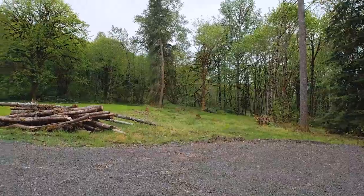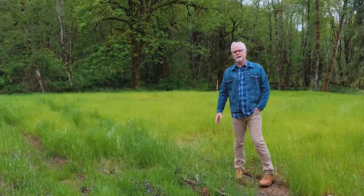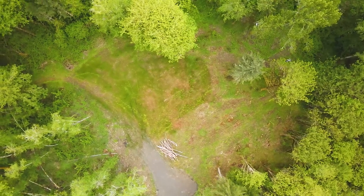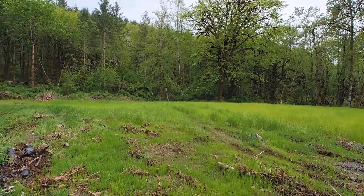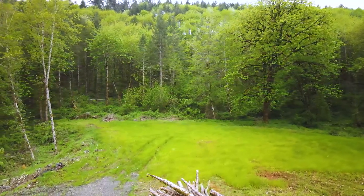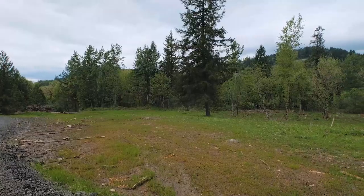Here I'm at the 4.3-acre parcel, adjacent to the 15 acres. We've got a beautiful flat building site here surrounded by some beautiful deciduous trees. Power is nearby, water is nearby. It's a gently sloping, usable piece of ground. There's good room for a barn, room for a shop. It's ready for your dream home — a very peaceful site.